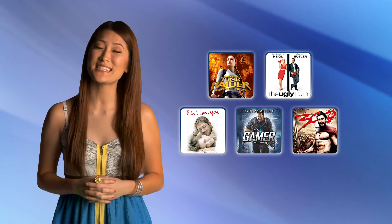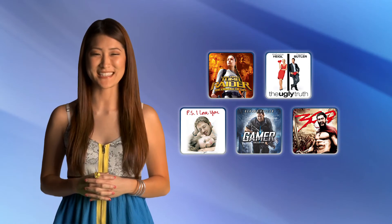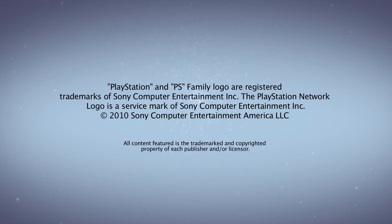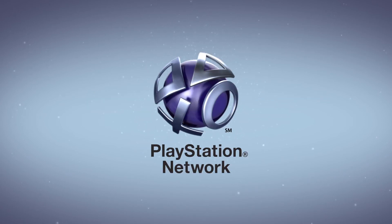Thanks again for joining us for this edition of Pulse, presented by the PlayStation Network. I'm Christina Lee, and I'll see you right back here on August 3rd. This has been a presentation of the PlayStation Network.